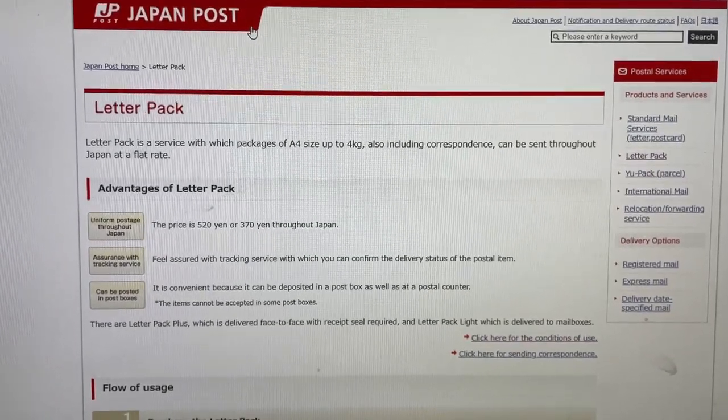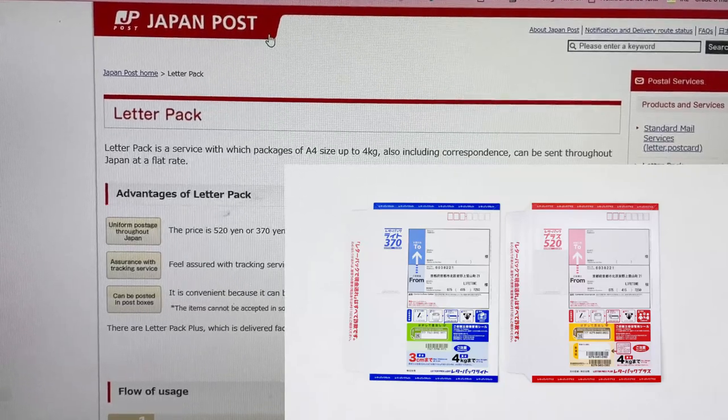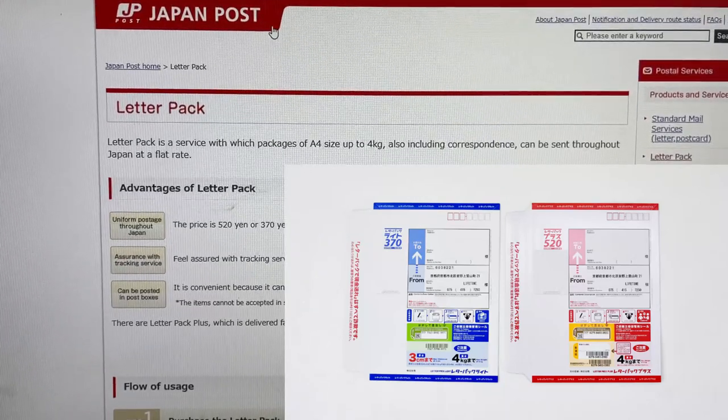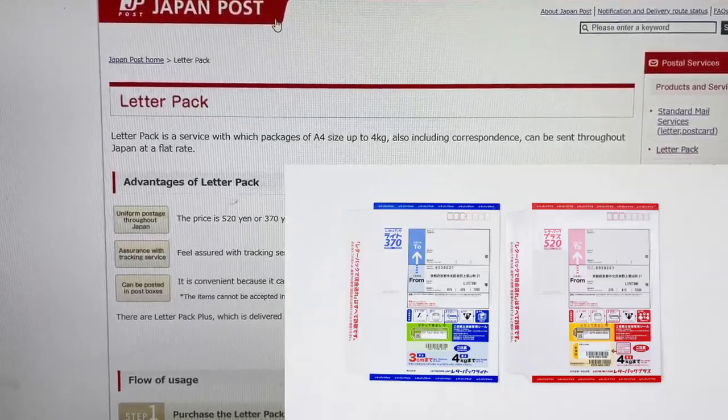A letter pack is a prepaid envelope. There are two sizes that you can choose from — large or small. The large costs 520 yen and the small one costs 370 yen.